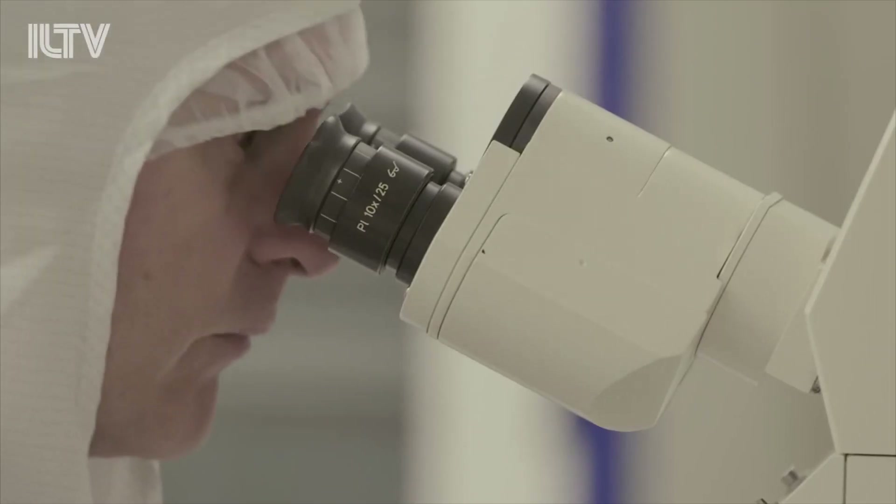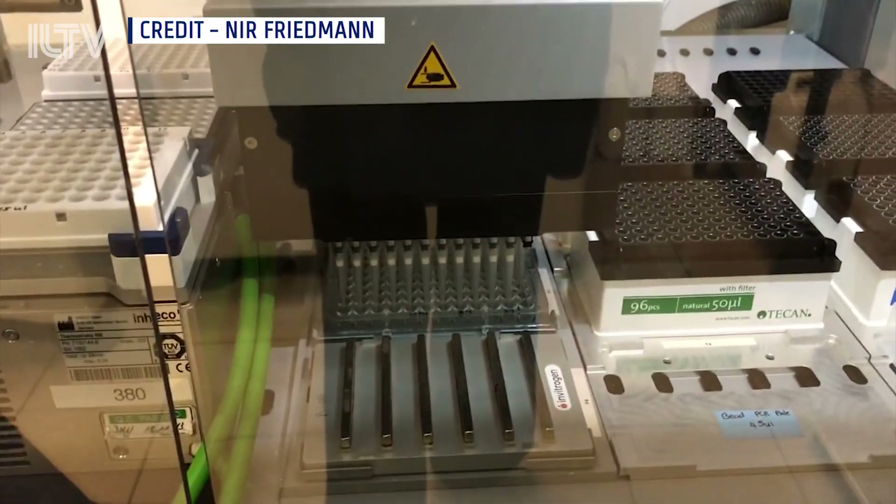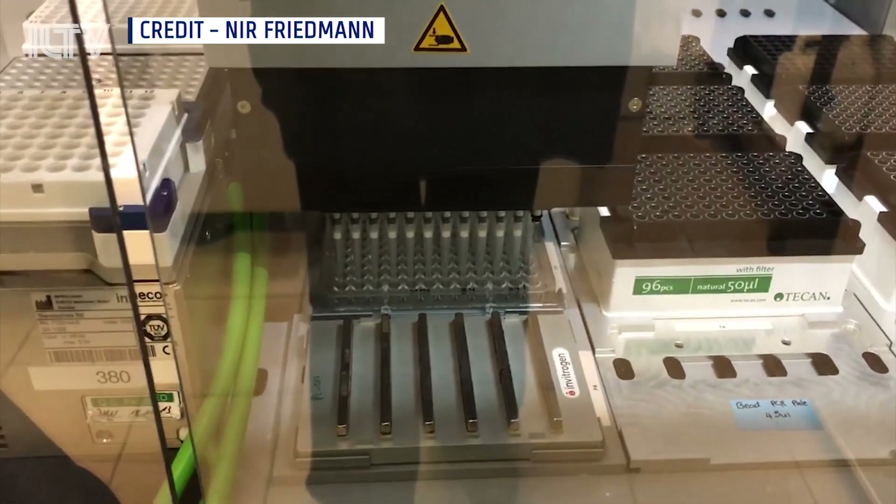Though if you thought the team was finished with this result, guess again. Lead researchers Professor Nir Friedman and Dr. Naomi Haviv say that the next step is to create a method for testing 15,000 people at the same time. And Friedman says that there are very positive indications that encourage us to believe it can work.